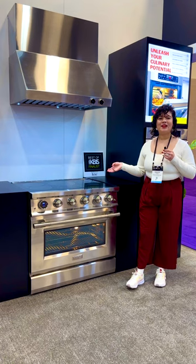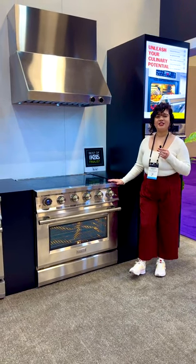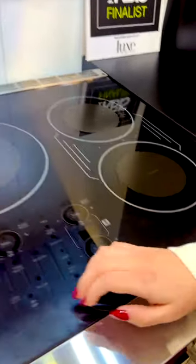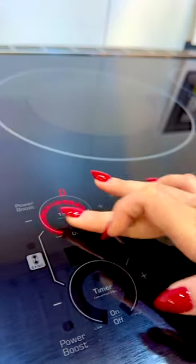My favorite product is part of our new innovative series called Arianna Innovation. It's our 36-inch induction range. It comes equipped with five total burners. This is the industry's first 4,000 watt center heating zone certified for residential use.